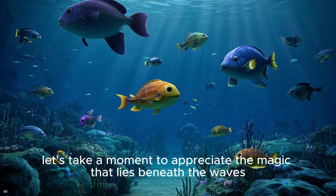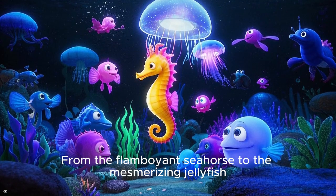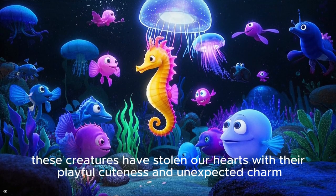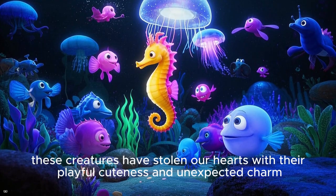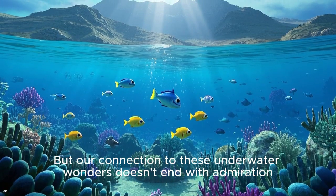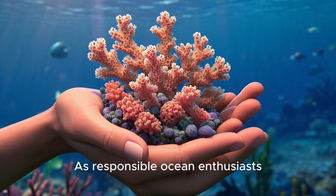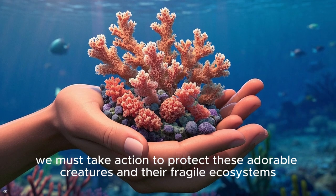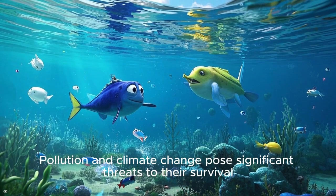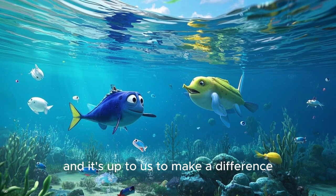As we conclude our journey through the world's cutest sea creatures, let's take a moment to appreciate the magic that lies beneath the waves. From the flamboyant seahorse to the mesmerizing jellyfish, these creatures have stolen our hearts with their playful cuteness and unexpected charm. But our connection to these underwater wonders doesn't end with admiration. As responsible ocean enthusiasts, we must take action to protect these adorable creatures and their fragile ecosystems. Pollution and climate change pose significant threats to their survival, and it's up to us to make a difference.